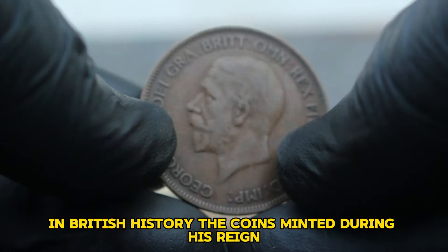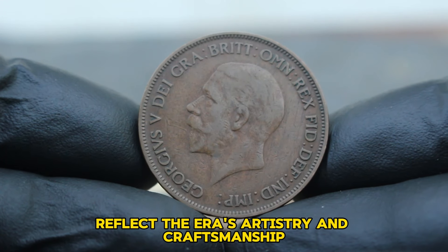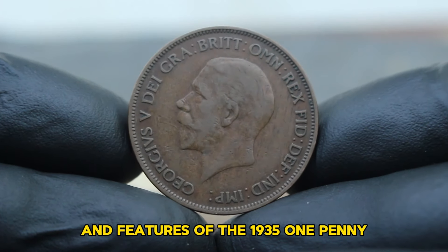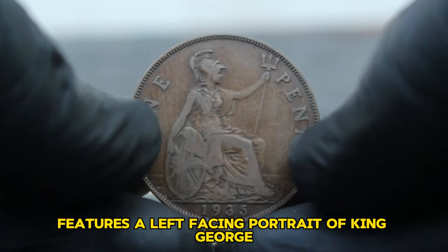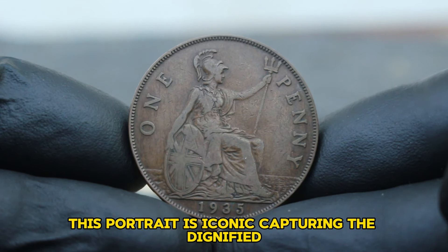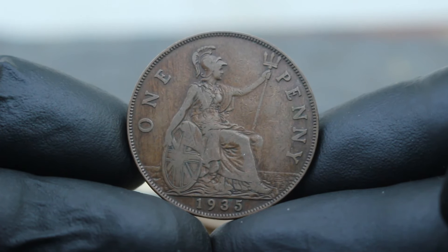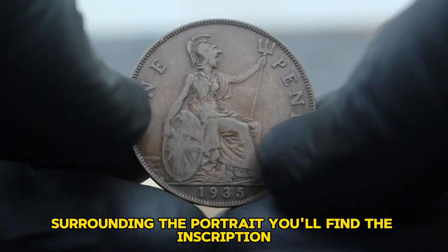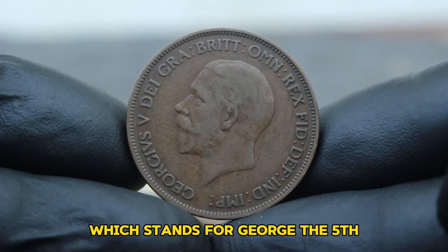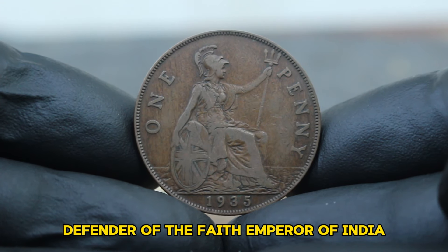The coins minted during his reign, including the 1935 one penny, reflect the era's artistry and craftsmanship. The obverse of the coin features a left-facing portrait of King George V, designed by Bertram McKennell, capturing the dignified and regal essence of the monarch. Surrounding the portrait is the inscription 'Georgius V Dei Gra Brit Omn Rex Fid Def Ind Imp,' which stands for 'George V, by the grace of God, King of all the Britons, Defender of the Faith, Emperor of India.'